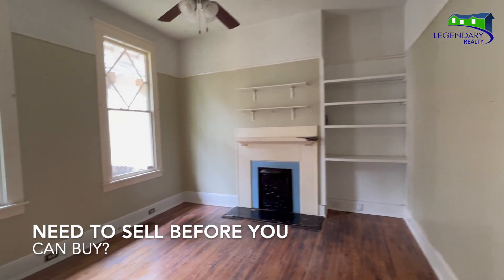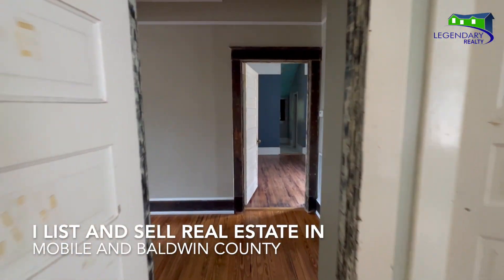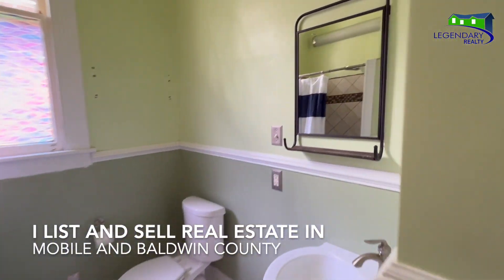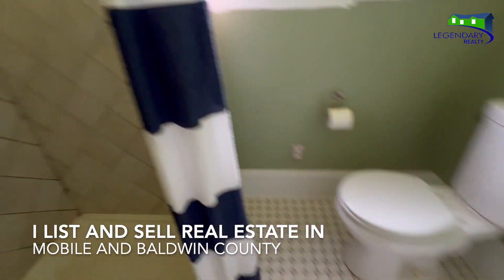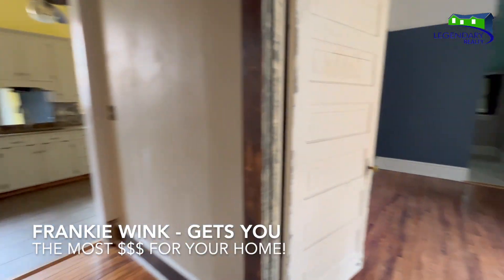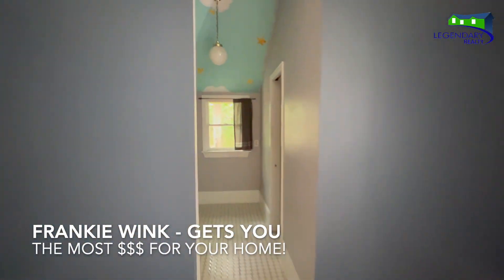Do you need to sell before you purchase? No worries. I list and sell real estate in Mobile and Baldwin County. Call today to see how I leverage virtual tours, a YouTube channel, and social media to get you the most money for your home.